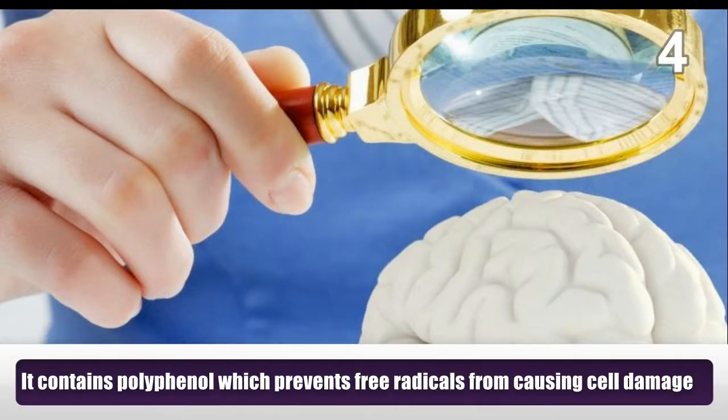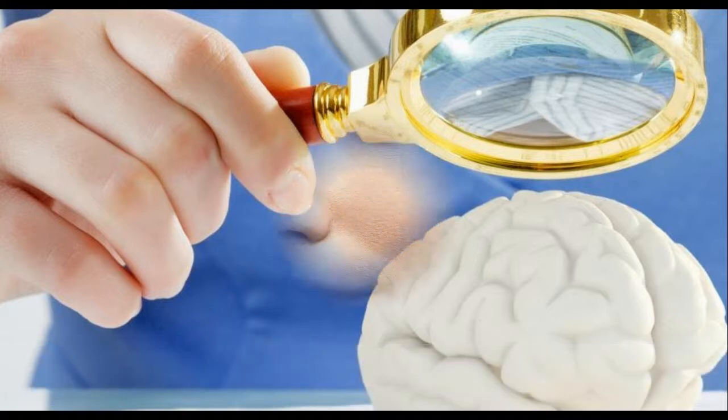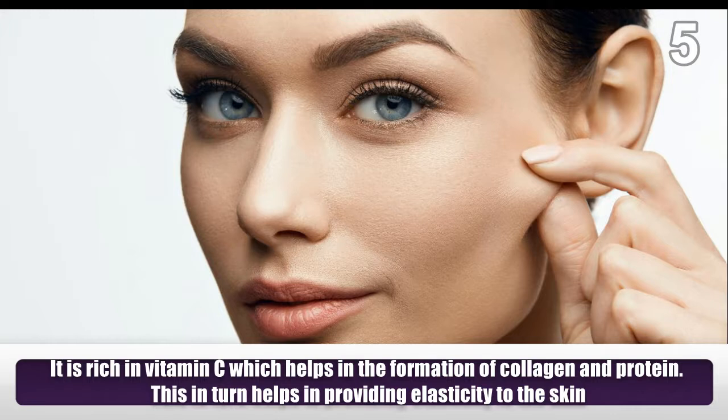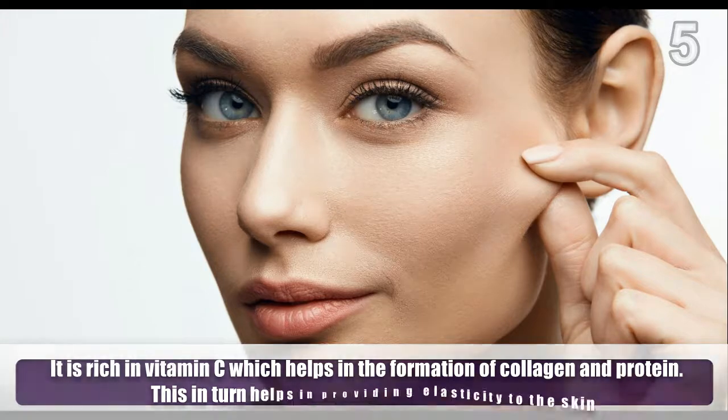It contains polyphenol which prevents free radicals from causing cell damage. It is rich in vitamin C which helps in the formation of collagen and protein, which in turn helps in providing elasticity to the skin.